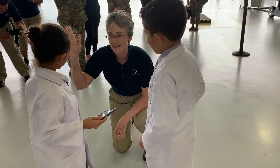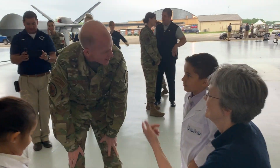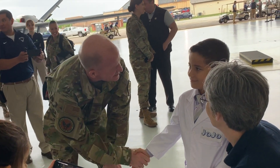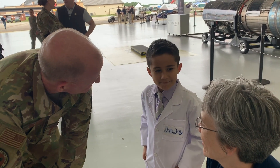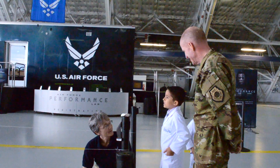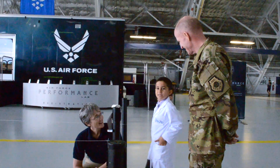Grace and I were able to meet Dr. Heather Wilson, the Secretary of the United States Air Force, and General Wilson. He's a four-star general and Vice Chief of Staff of the United States Air Force. We did a science experiment together, and I was able to ask them some questions about STEM careers in the Air Force.